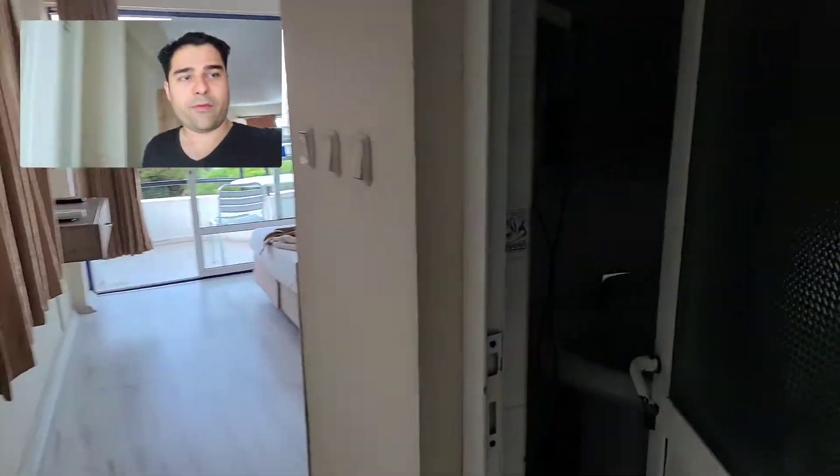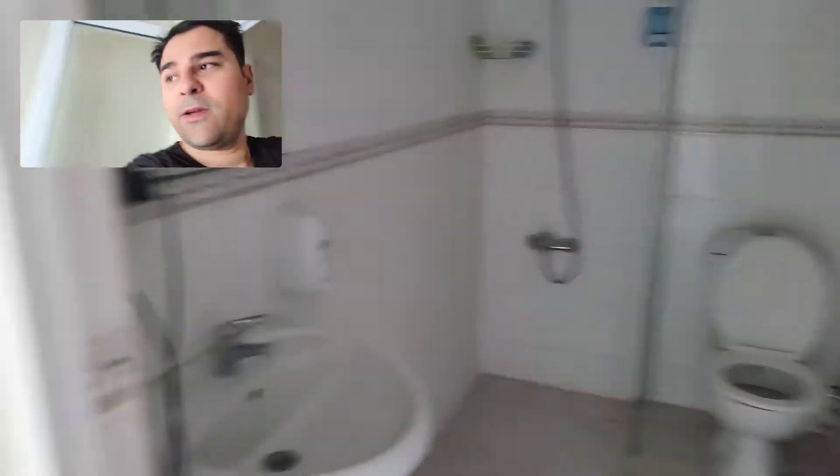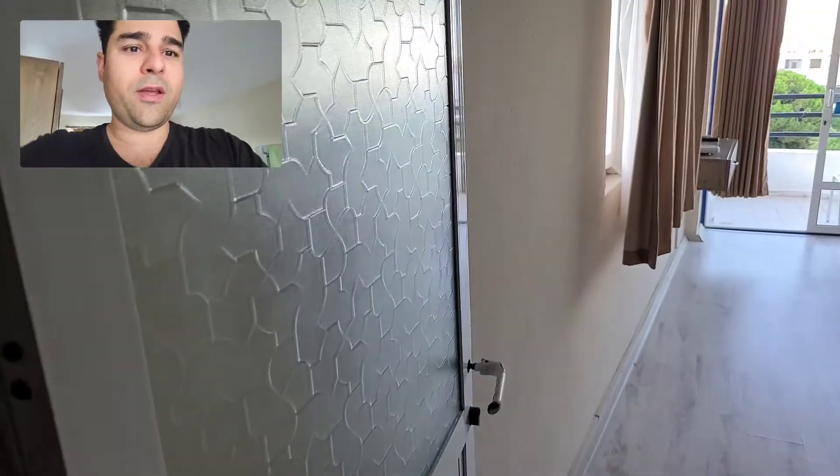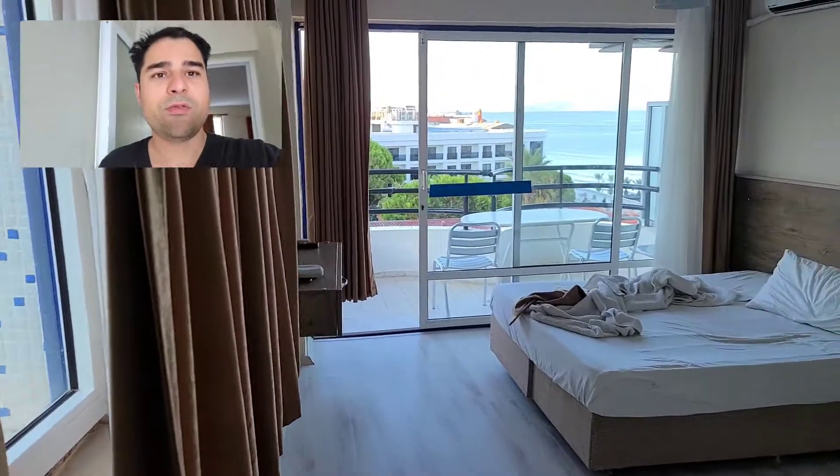And got the bathroom right in here, a little shower. I like this because it has a door separating the other room from the main room, and the bathroom has a door too, so it's just nice.